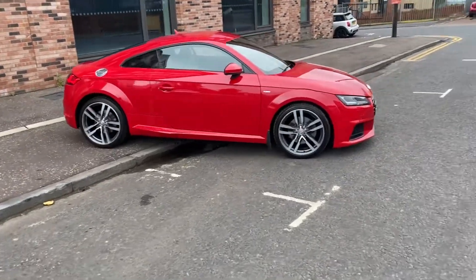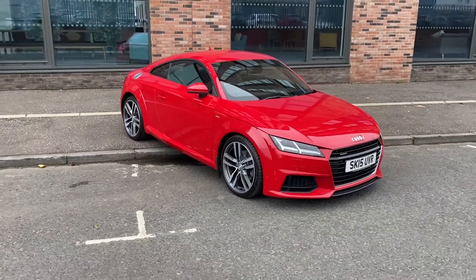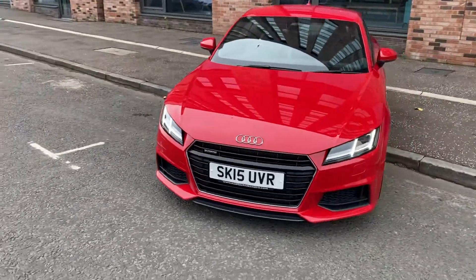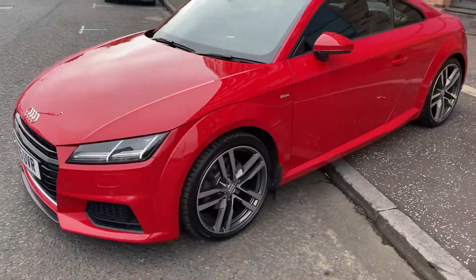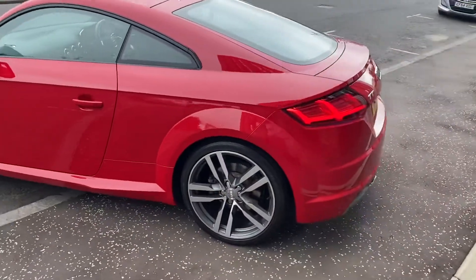Hi everyone and welcome to Audi Technic Centre. Today I want to show you one of our latest additions. It is the Audi TT Quattro S-Tronic. The car comes in Mizano red and as you will see when you walk around it, it has LED lights, S-line alloy wheels and is, as you will agree, in incredibly good condition.